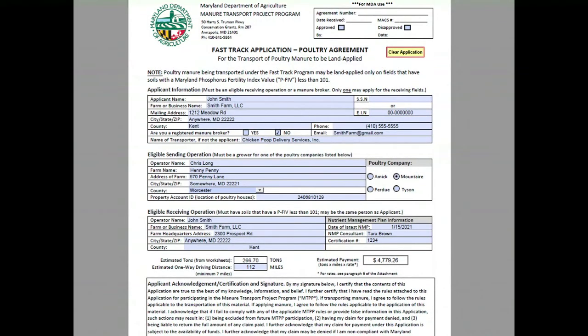This is what the application form looks like — it's pretty straightforward. The applicant's information goes in the top box. The poultry grower's information goes here, and you have to make sure you check the right poultry company that they grow for. The eligible receiving operation information goes here. If the farmer is the one applying for the funds, the farmer's name and information goes in both places. If a broker is applying for the funds, the broker's name goes up top and the receiving farmer's information goes below.